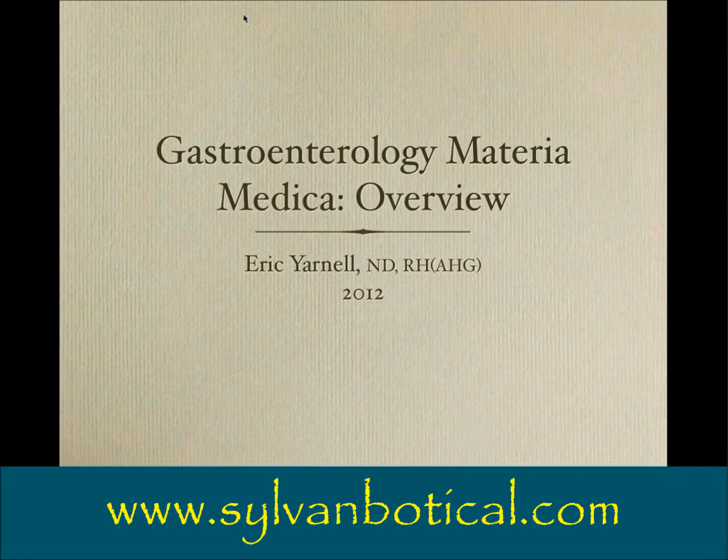Hi, this is Dr. Eric Yarnell, and I'm going to be giving a little overview of my upcoming course on herbs in gastroenterology. Just briefly to introduce myself: I've been a practicing naturopathic physician for 16 years, and during that time I've written two editions of my textbook, Natural Approach to Gastroenterology, which is now up to almost 2,000 pages and 10,000 references. So it's been quite a lot of work.